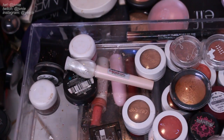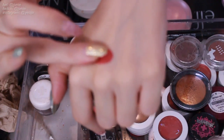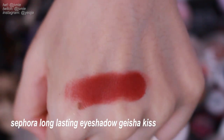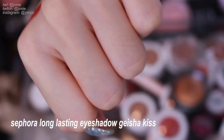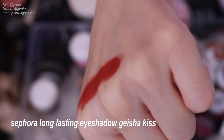Next is the Sephora Long Lasting Eyeshadow in Geisha Kiss — which is kind of a problematic name. I definitely don't have anything in my collection like this color, so I think I'll keep it just for that reason. It's also a really pretty and interesting color.